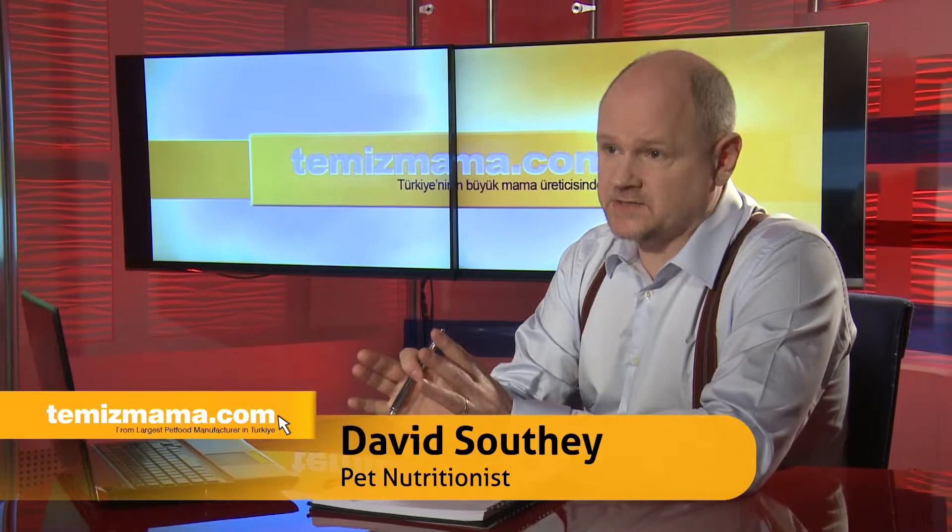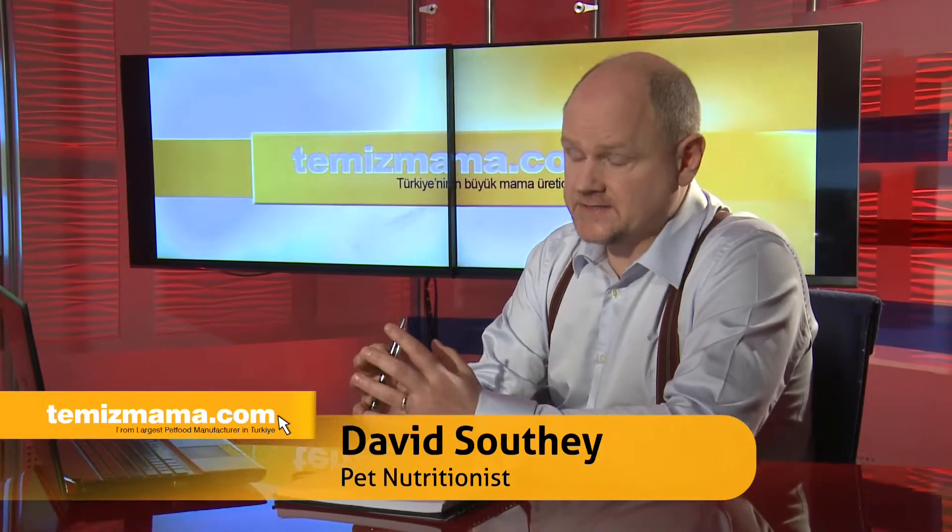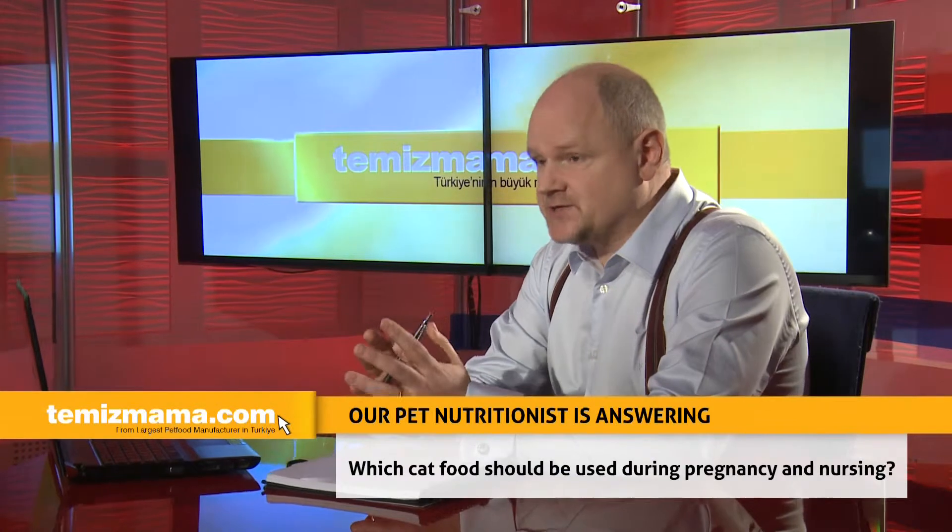Which cat food should be used during pregnancy and nursing? During pregnancy, the volume of a cat's stomach shrinks significantly as the developing kittens grow. This is particularly true towards the last third of pregnancy, which is around the last 20 days. Also, circulating hormones can reduce the appetite of the mother. For these reasons, it's better to offer a kitten food, where the palatability is slightly higher, and the protein and energy levels are increased. This means she can obtain more nutrients from a smaller quantity of food.